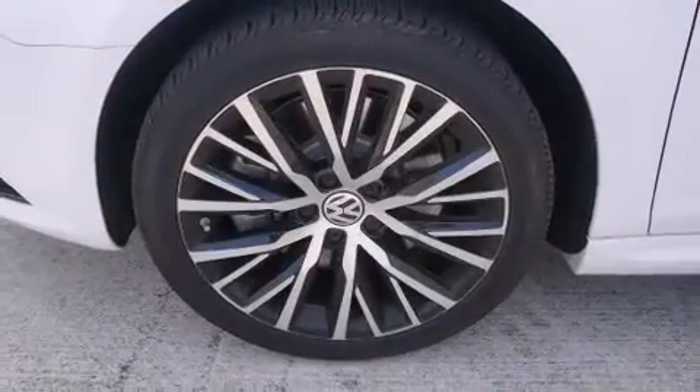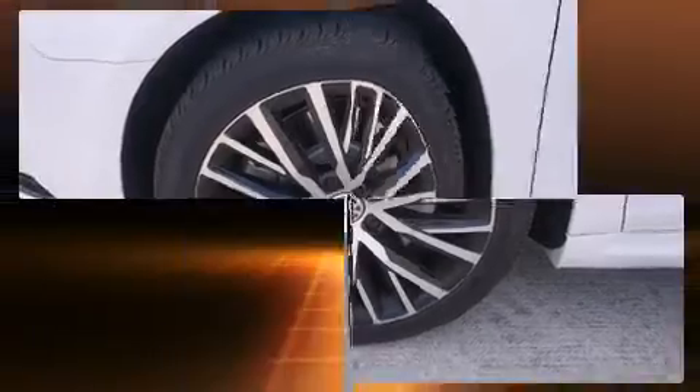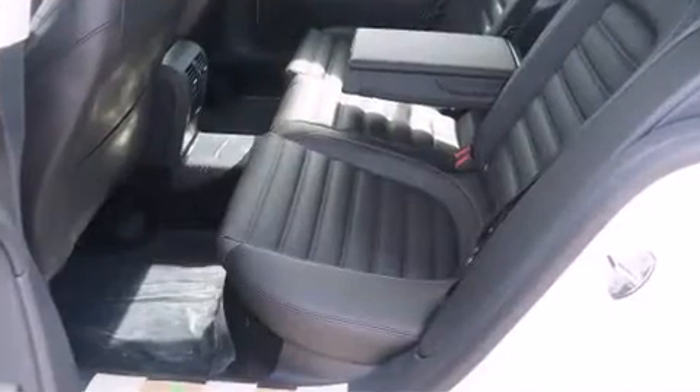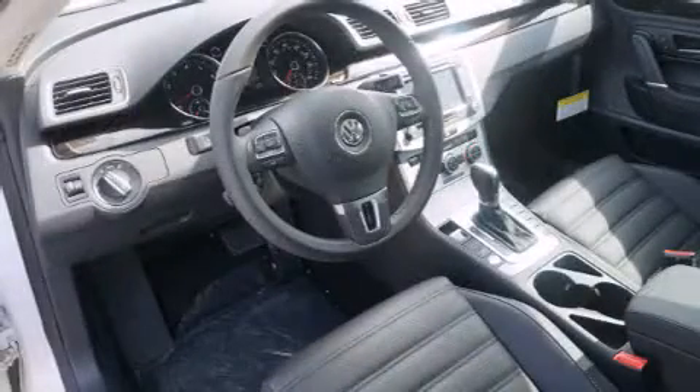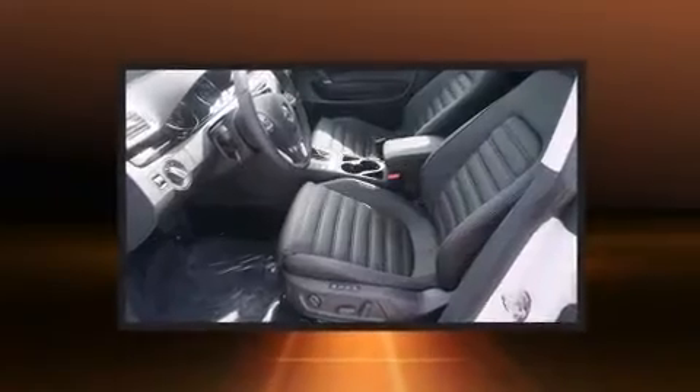A wealth of standard features mean that you no longer have to sacrifice. Like heated seats, leather upholstery, power trunk closing assist, adjustable headrests in all seating positions, a power seat, power moonroof, and remote keyless entry.